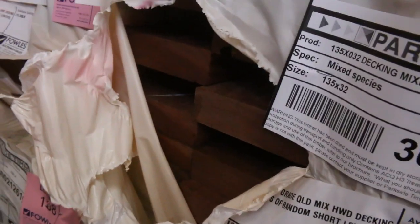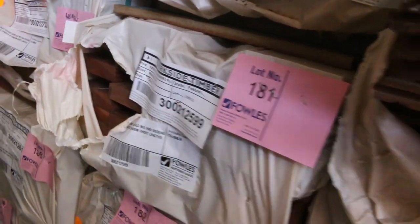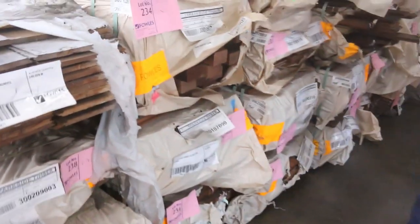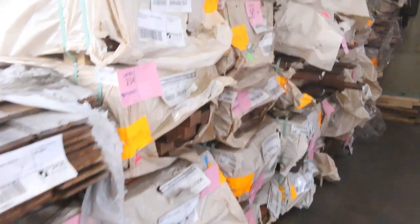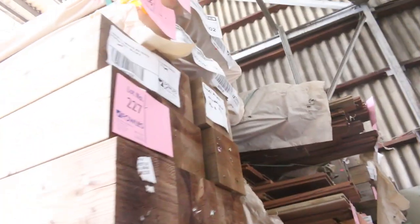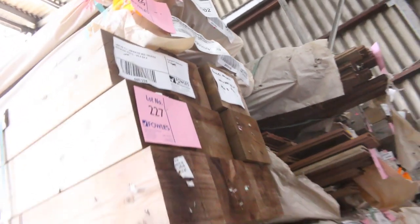I think there may be a pack of 64x19 also — lot number 178. More flooring. Some big posts up the top there. Plenty of stock in there guys. A couple of small packs up the top — 140x25 decking in Queensland Mixed Hardwood, lot 225 and 226. We'll swing over to the left here.